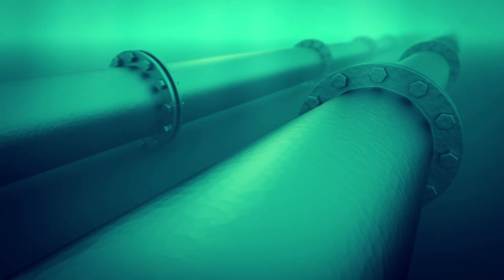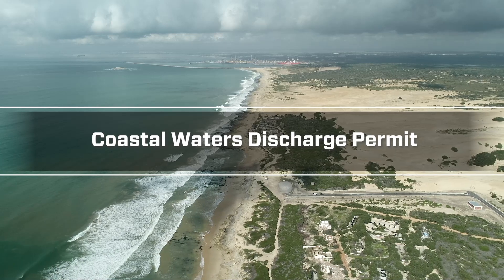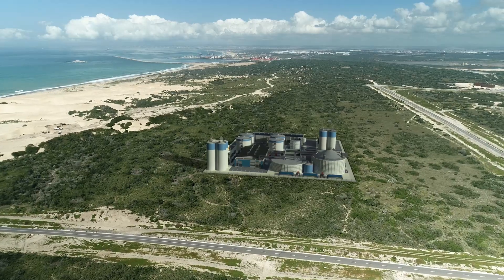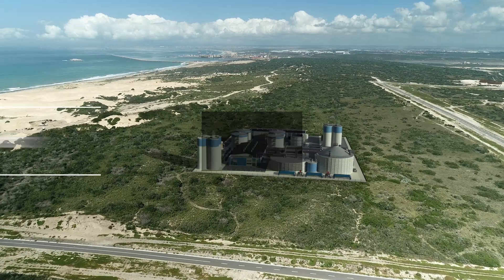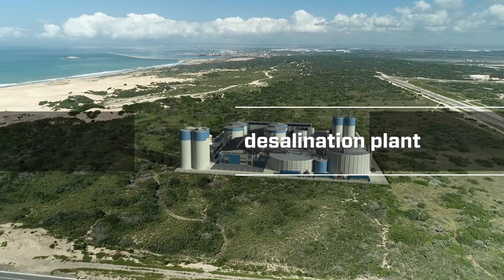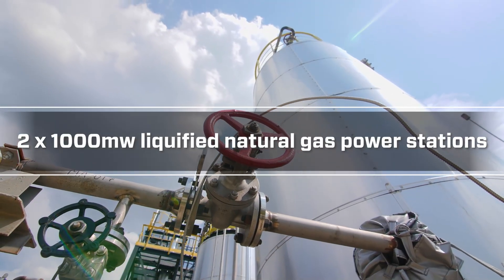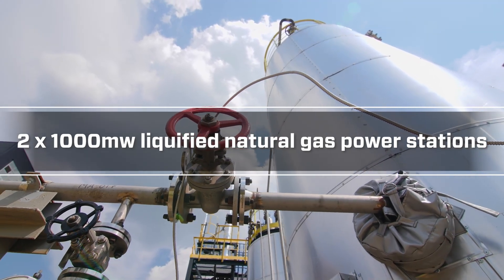KUKA has received a coastal waters discharge permit, enabling the organisation to move forward with proposed coastal-dependent industries, which include a 60-megalitre-per-day sea desalination plant in Zone 10 of the KUKA SEZ, and two 1,000-megawatt liquefied natural gas power stations.